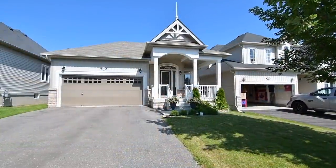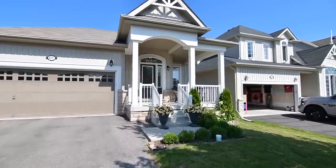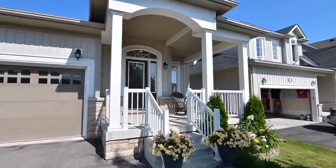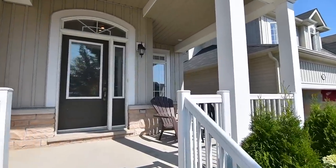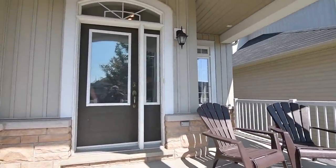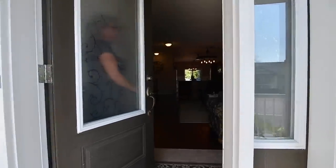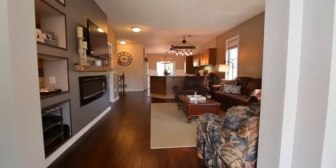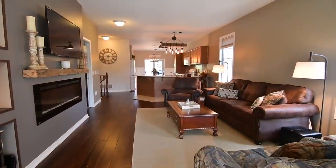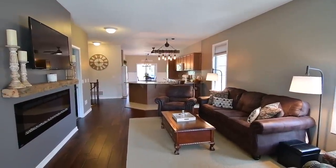A beautifully maintained two-bedroom bungalow with wonderful curb appeal — welcome to 672 Prince of Wales Drive in historic Cobourg. An arched transom above the front door complements the arched entry of the charming covered porch. This home showcases an open concept flow ideal for entertaining, a premium sized backyard, two bedrooms and two washrooms, as well as an unfinished lower level with great potential for additional living space.